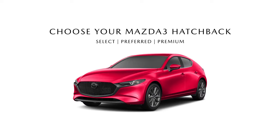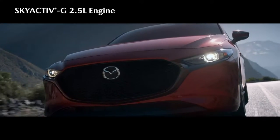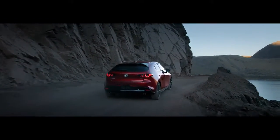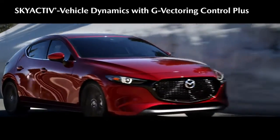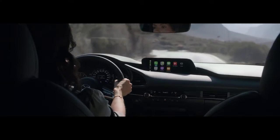A 2.5 liter Skyactiv-G engine balances power and efficiency. Predictive i-Active all-wheel drive is available. Skyactiv vehicle dynamics and G-vectoring control plus add even more driving precision.